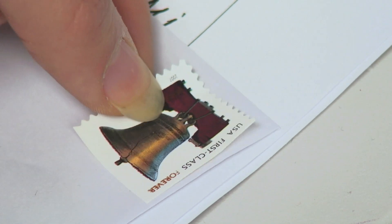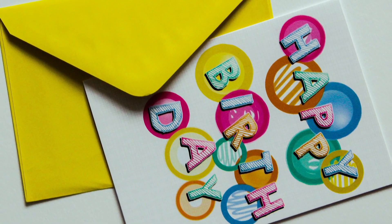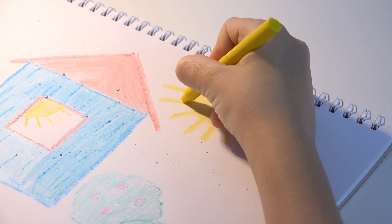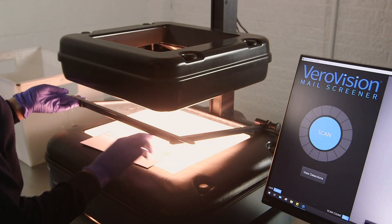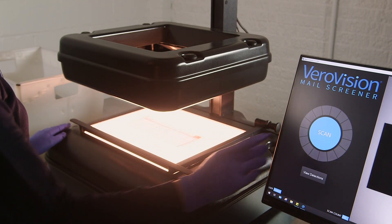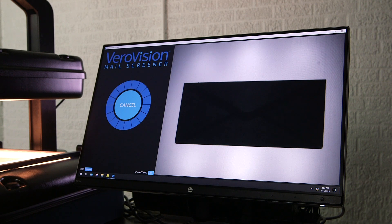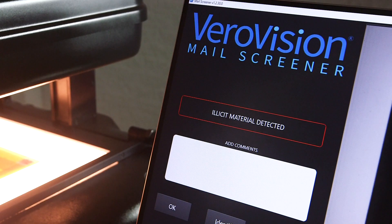They hide drugs under stamps, in seams of envelopes, in greeting cards, and even mixed drugs with ink or crayons. The VeroVision Mail Screener offers a quick, effective method to screen inmate mail and detect these hidden threats, stopping illegal drugs from getting into inmates' hands and supporting the health and safety of the whole facility.